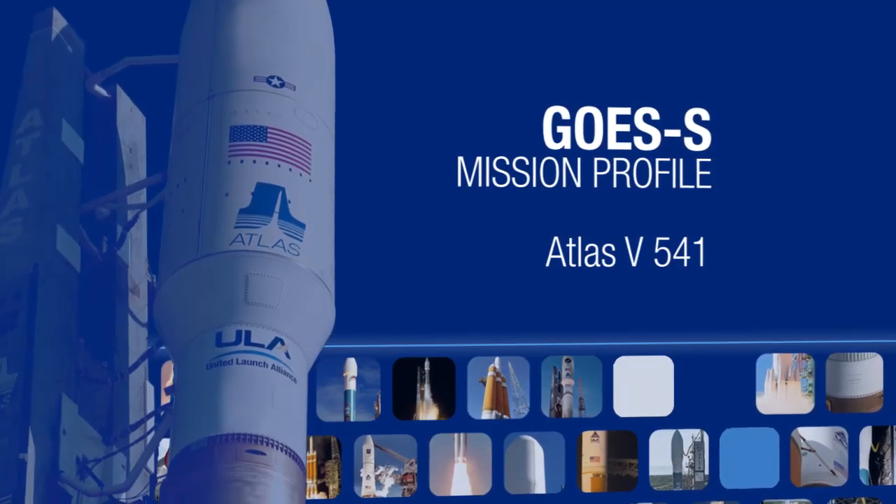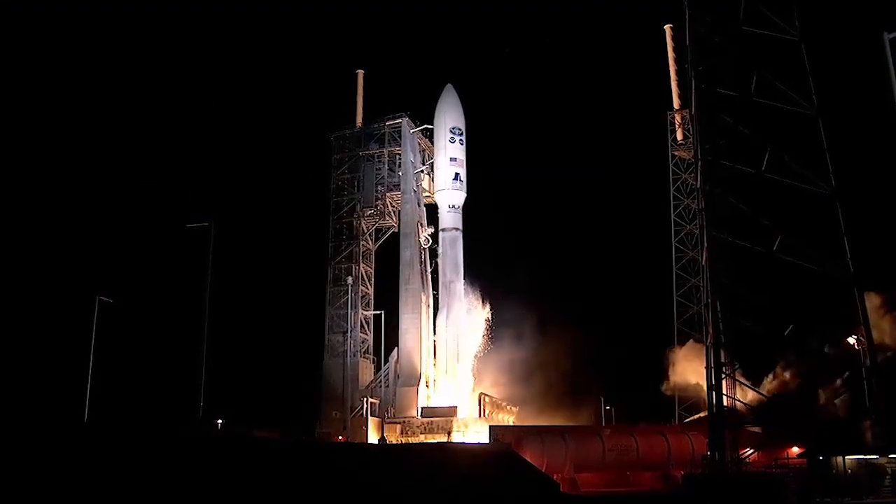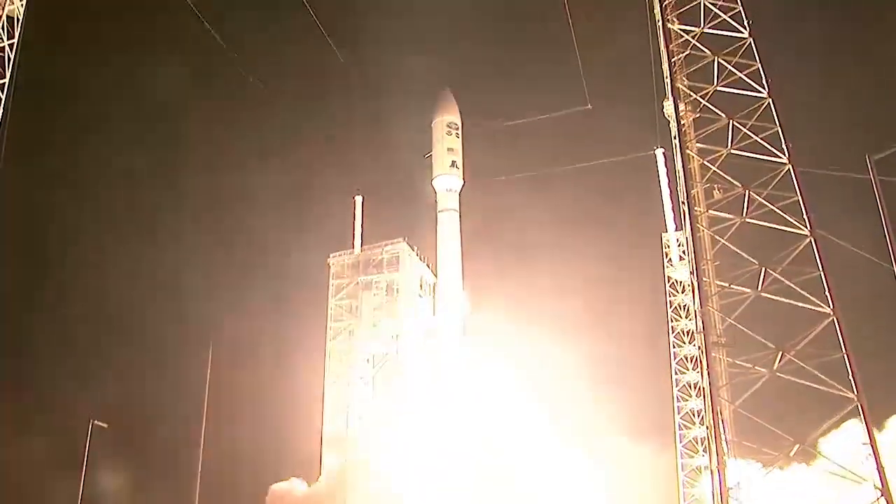The following profile details the important events of this mission using approximate times. Four, three, two, one, and liftoff.